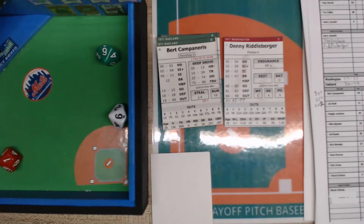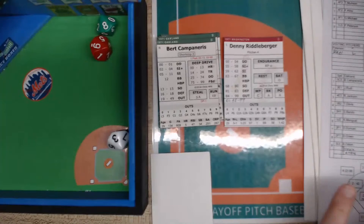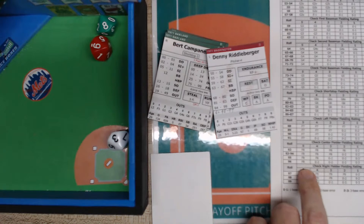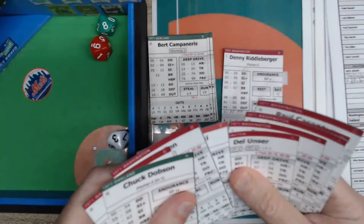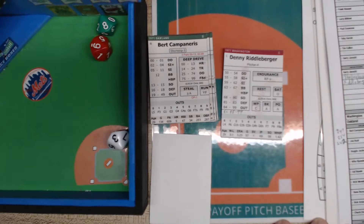Campanaris rolls a 16 — that's a defensive check. We roll again and get 96 — on the defensive chart, a 96 is a two-base error unless the fielder is a five. The center fielder is Del Unser and he's a four, so he bobbles it and it drops. Hustling around first and into second with a two-base error is the speedy Bert Campanaris. This is the second error of the day for the Senators — the first was a catcher error by Casanova in the second inning.